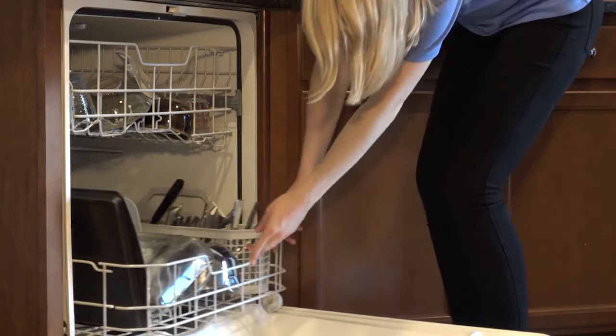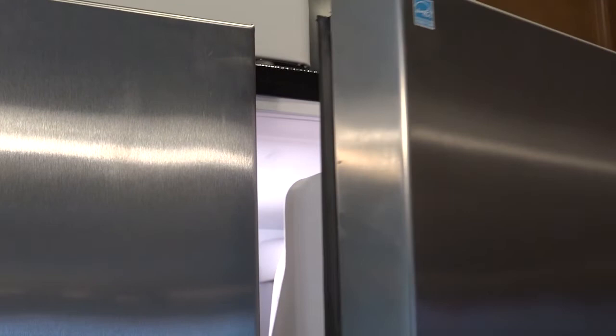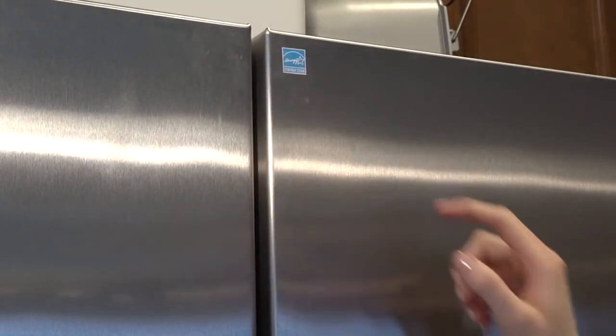Use your laundry and dishwasher only when the loads are full to avoid excessive energy and water use. And finally, look for the Energy Star blue label when purchasing new appliances and electronics.